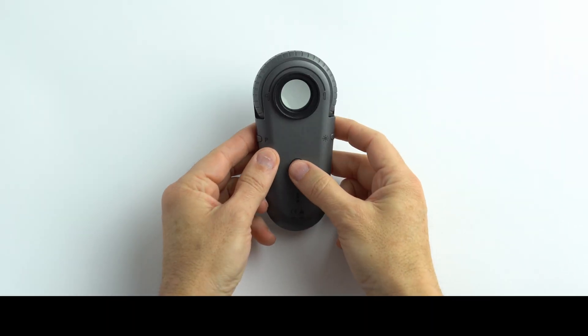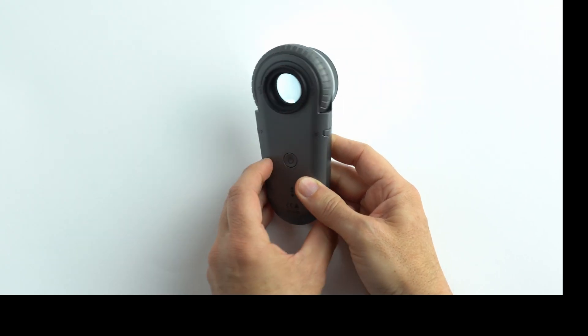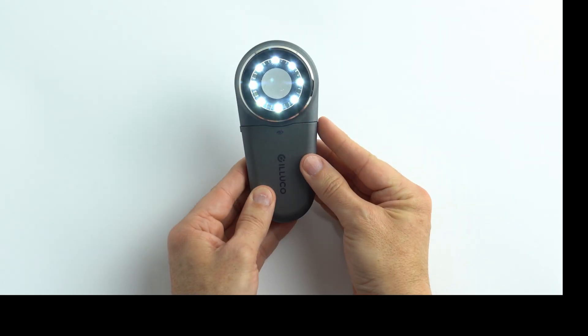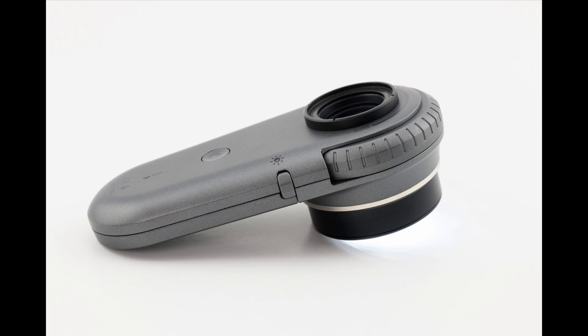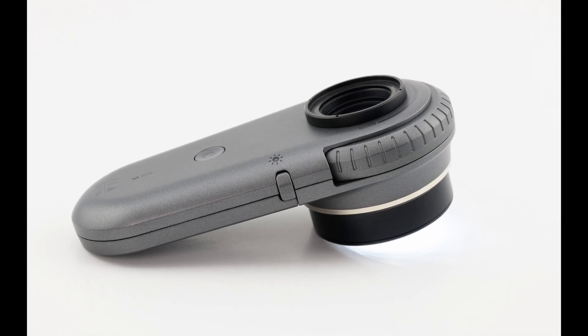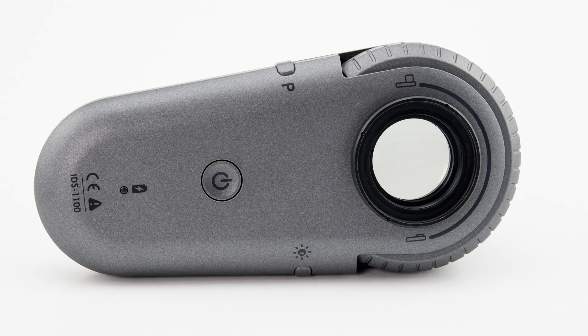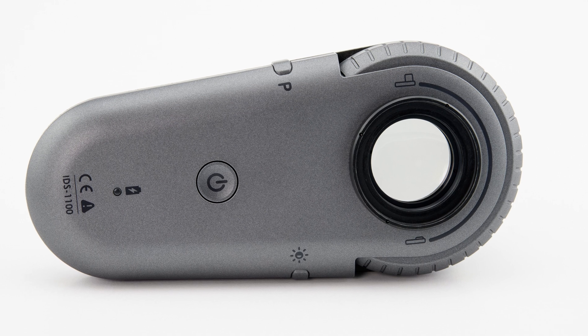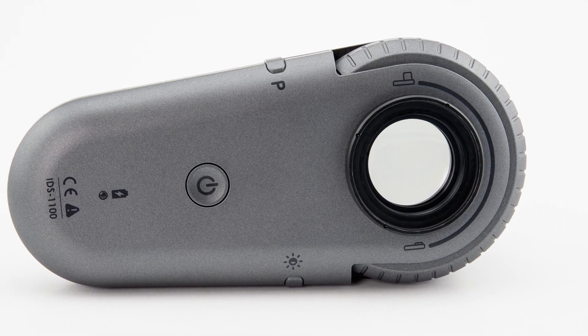The Iluco dermatoscope has a central button for turning the power on and off. To the left-hand side there is a button marked with the letter P that alternates between polarized and non-polarized light. On the opposite side, the available button adjusts the light intensity in three steps. By positioning the buttons on the flanks, I found myself pressing them unintentionally, and it takes a while to get used to their position.